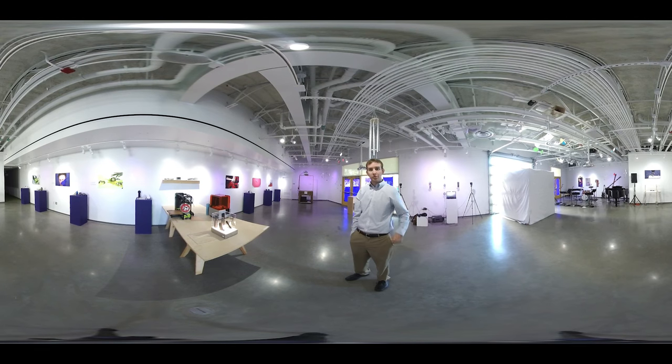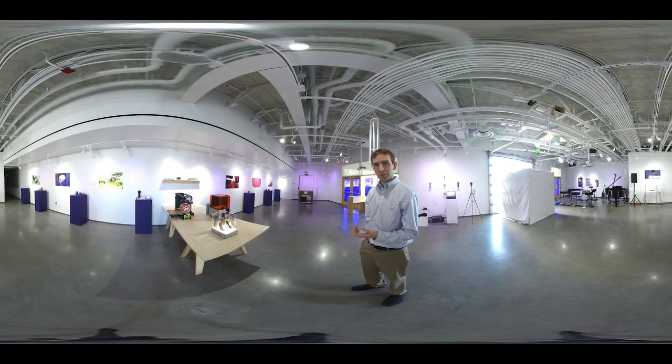Welcome to Campbell Hall. We're in the gallery right now. My name is Greg Williams. I'm the STEAM coordinator here at Campbell Hall. And right now we're running the STEAM exhibition.